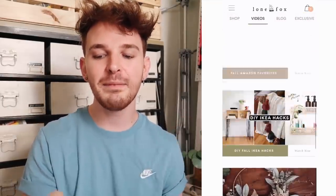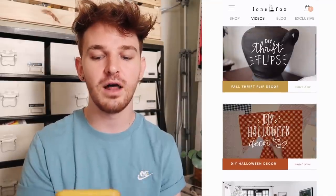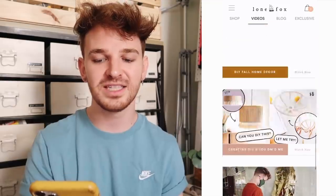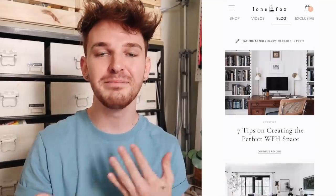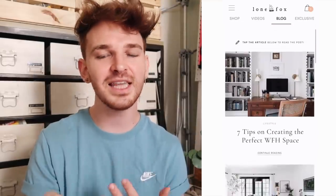The Videos tab won't have every single video I've ever done - it's more to highlight the past couple of months of videos and I'll be adding to it as I go. I love how I designed this page. You can see all the different features - some videos are in little GIF formats where you can see a preview and some are just thumbnails. A lot of my YouTube videos will be housed in this section. The Blog section is exactly how it sounds - you can tap an article below to read the post, so all my blog posts are on the app as well.